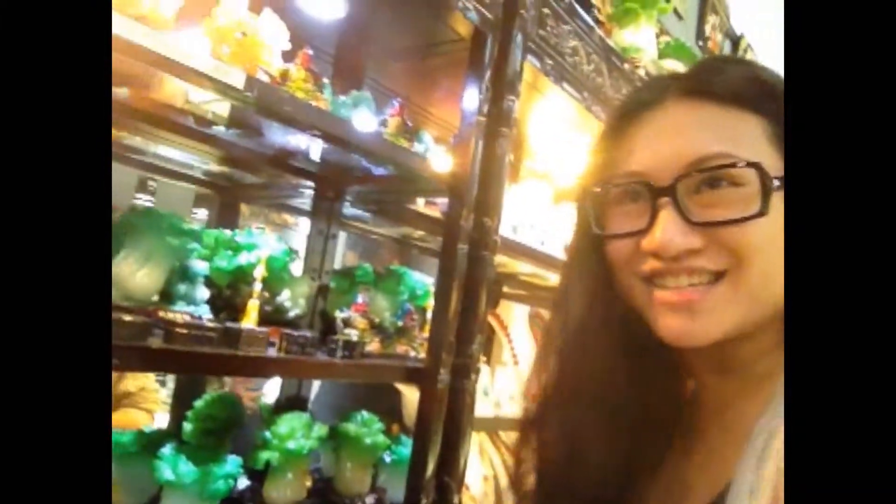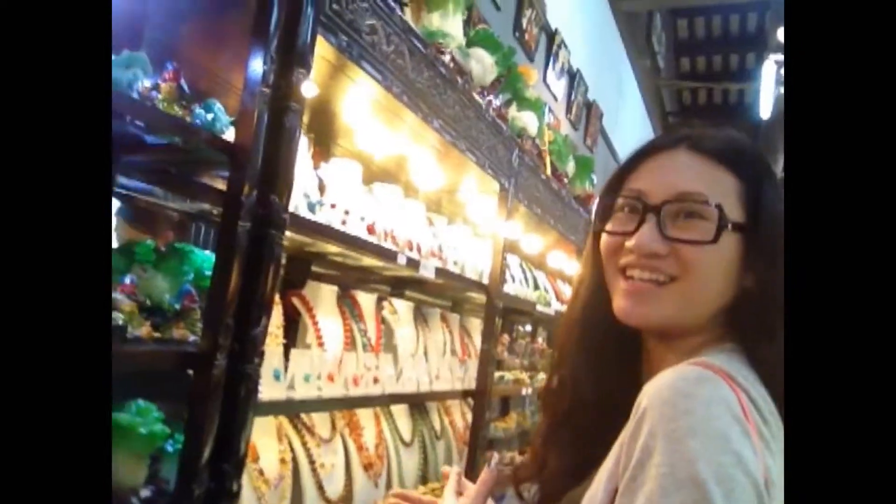And this one, in Chinese, is sheng cai, which means make more money. So people, if they have a new company, they will buy this one to put it in the office. It means money coming.